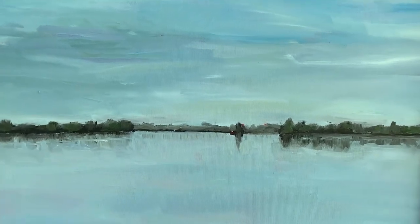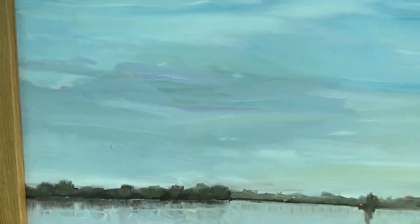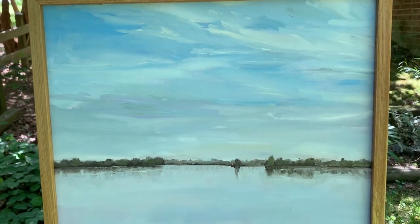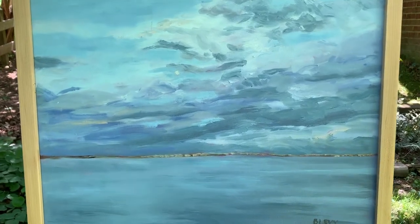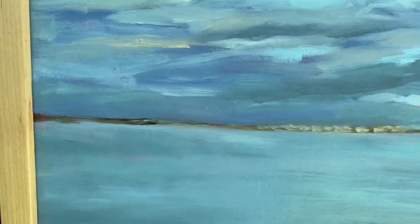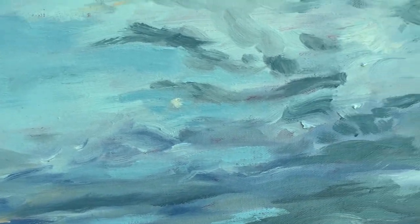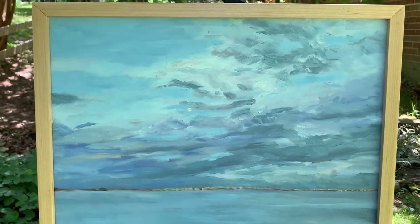This is February River, 16 by 20. Very calm and serene and chilly. The Appomattox River in February. This is Afternoon Moonrise. Late afternoon and there's the moon, small and pale, 16 by 20.